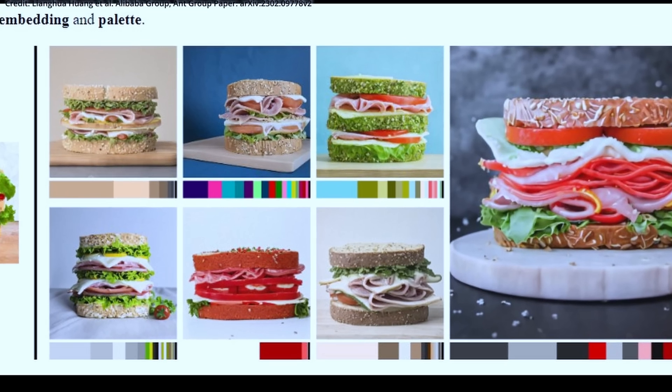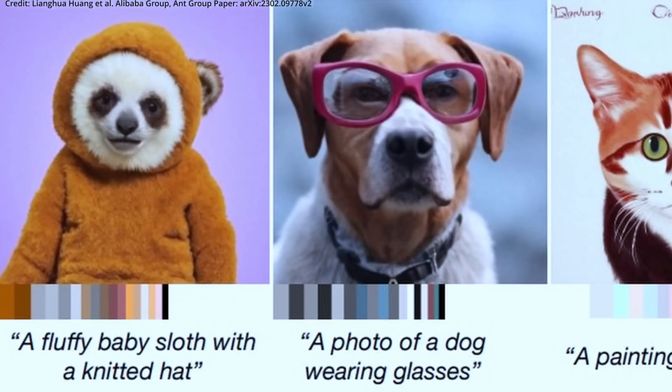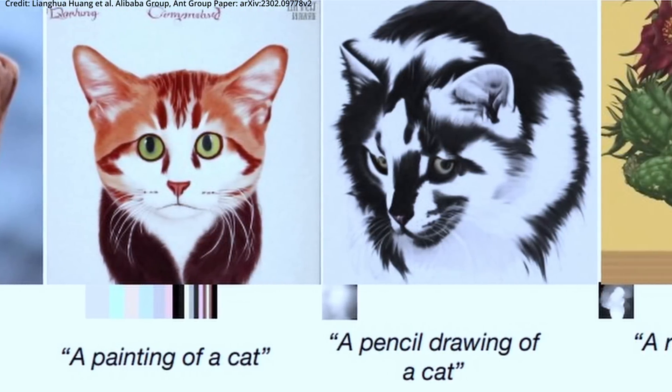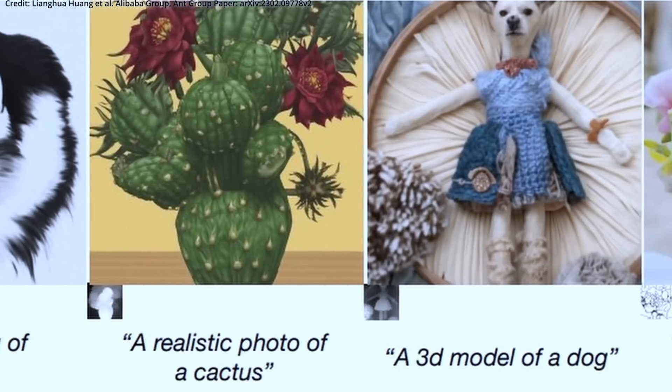But text-to-image generation aside, with all of the rapid advances in artificial intelligence with the ability to generalize, it appears as though the advent of AGI may be much closer than many people realize.